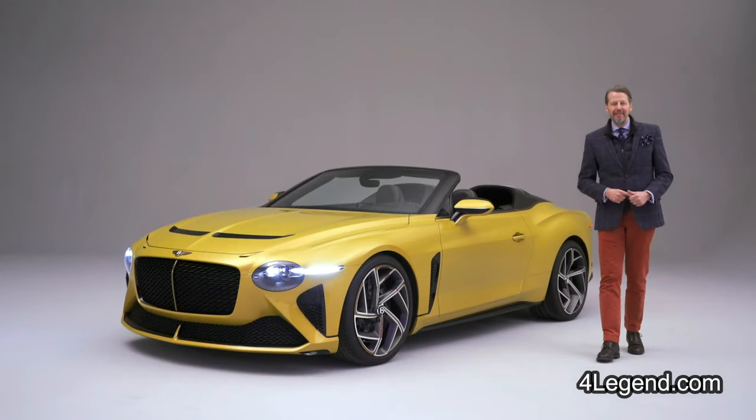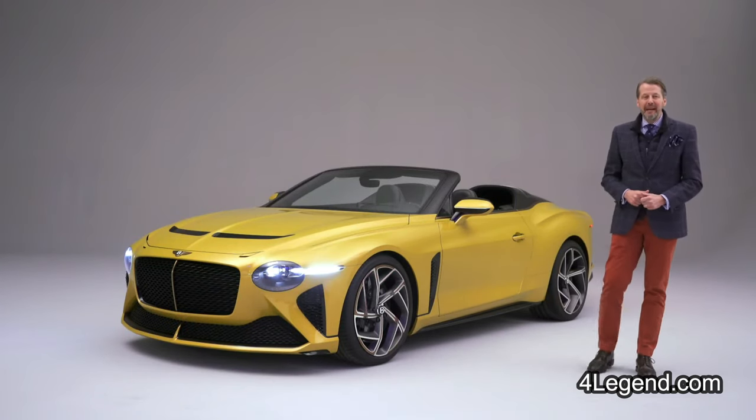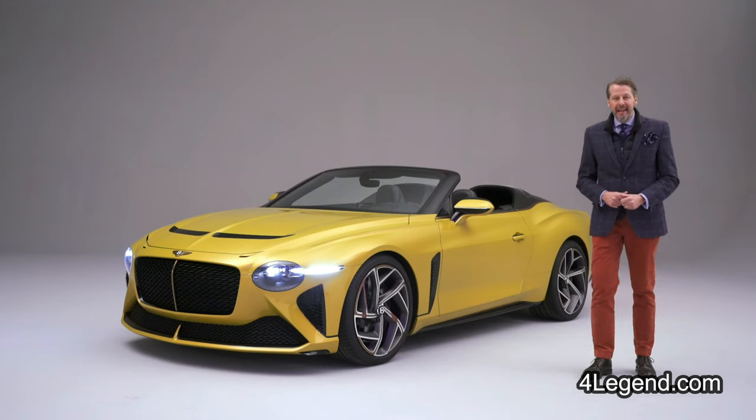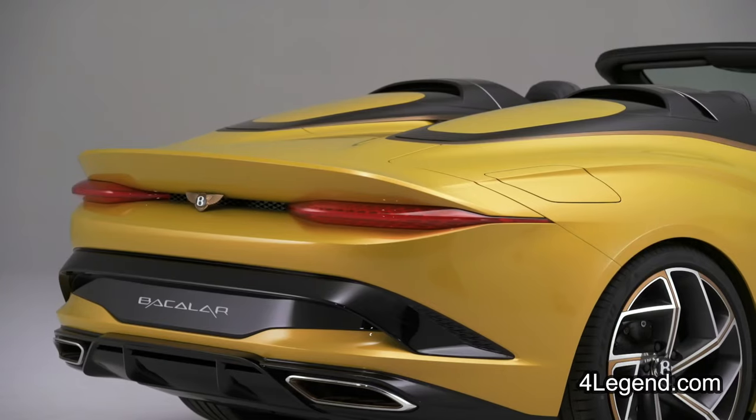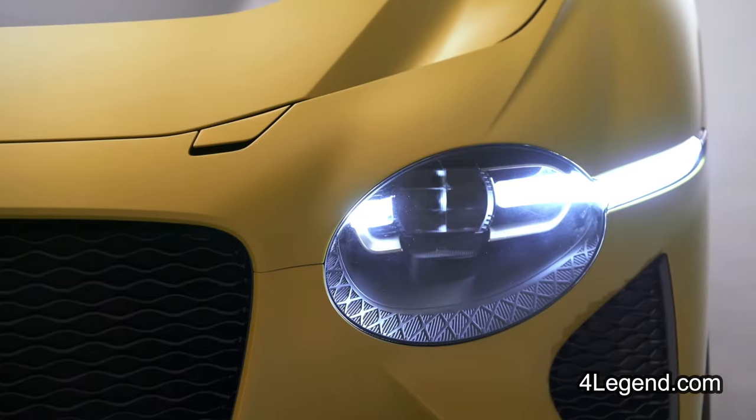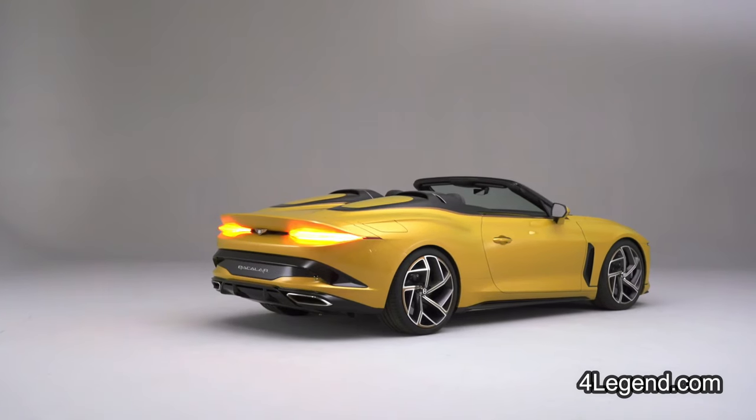Hello, I'm Stefan Sieler, Design Director of Bentley Motors, and I'm really delighted to present to you today the new Bentley Baccalaur. The idea of the Baccalaur is connected with our new business idea with Mulliner — coach building to go into very small production numbers of very exquisite luxury cars. We are doing 12 examples of this car for 12 customers worldwide.